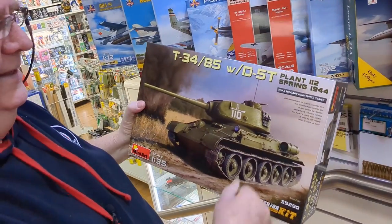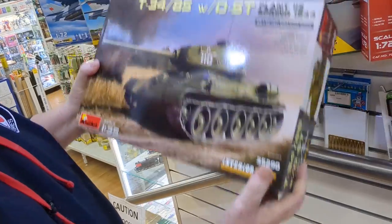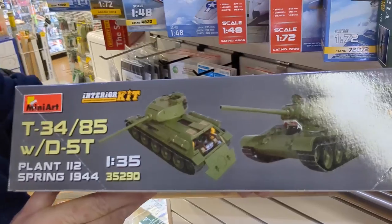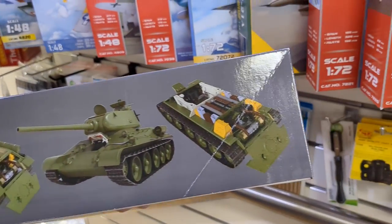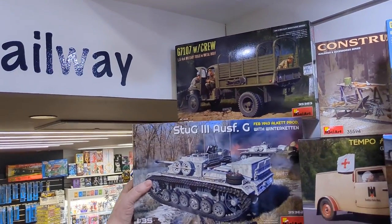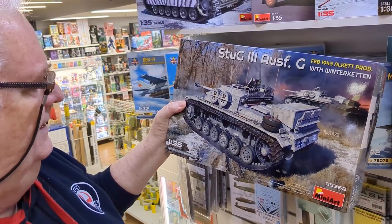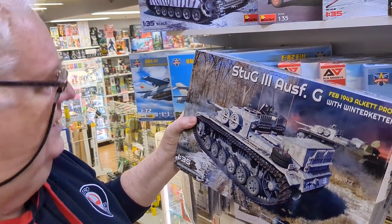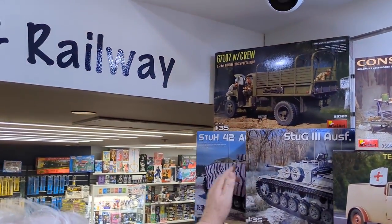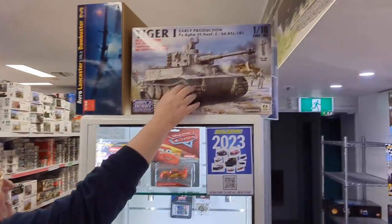Armor-wise, this is their T-34/85 with D5T gun — Plant One, Monteil, Spring 1944. This one comes with the interior, so it's 1/35 scale and quite a heavy unit. There's some nice detail on the side. We've also got the trucks — there are about four or five different Stoogs in the series. This is a winter Kitten one, pretty good. It doesn't come with the interior for this one, but I think one of the others does.